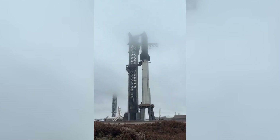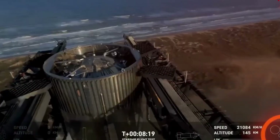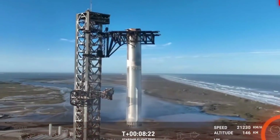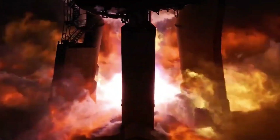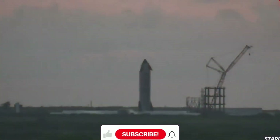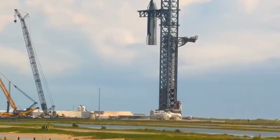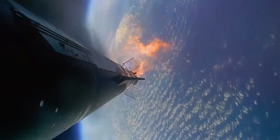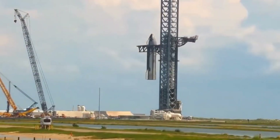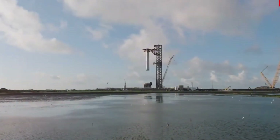To secure these massive rockets after landing, SpaceX is developing a new generation of autonomous robots building upon their successful Octograbber system used with Falcon 9. These new robots must be substantially larger and more powerful, capable of safely securing a rocket that towers over its predecessors in both size and mass. The implications of this new recovery system extend far beyond just its technical achievements. By making Starship truly reusable, SpaceX is laying the groundwork for a fundamental transformation in space travel — each successful landing brings us closer to a future where space missions can be launched with the regularity and reliability of commercial airline flights.